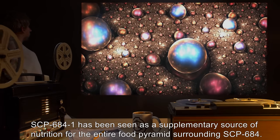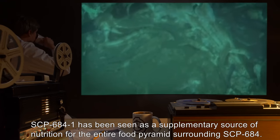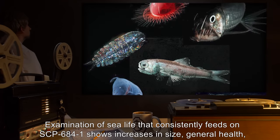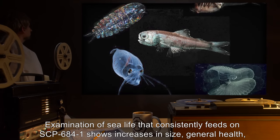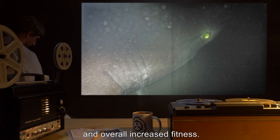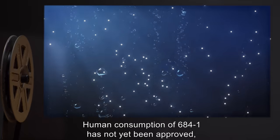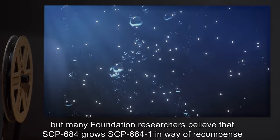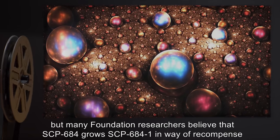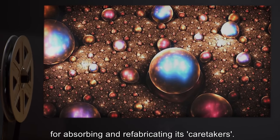SCP-684-1 has been seen as a supplementary source of nutrition for the entire food pyramid surrounding SCP-684. Examination of sea life that consistently feeds on SCP-684-1 shows increases in size, general health, and overall increased fitness. Human consumption of SCP-684-1 has not yet been approved, but many Foundation researchers believe that SCP-684 grows SCP-684-1 as recompense for absorbing and refabricating its caretakers.